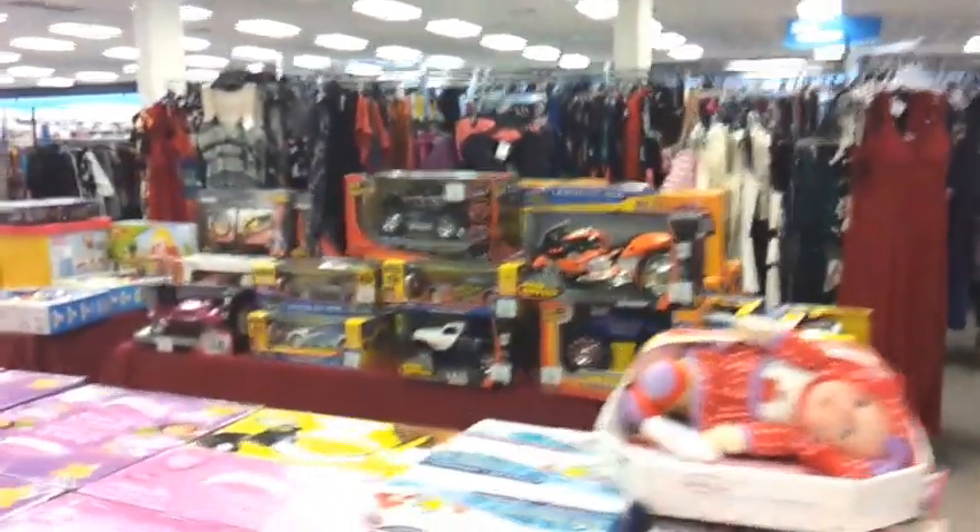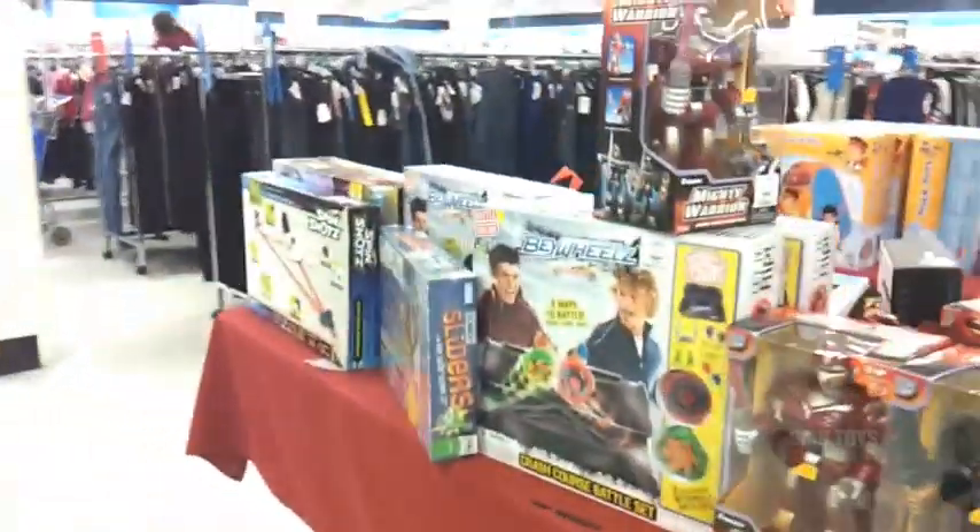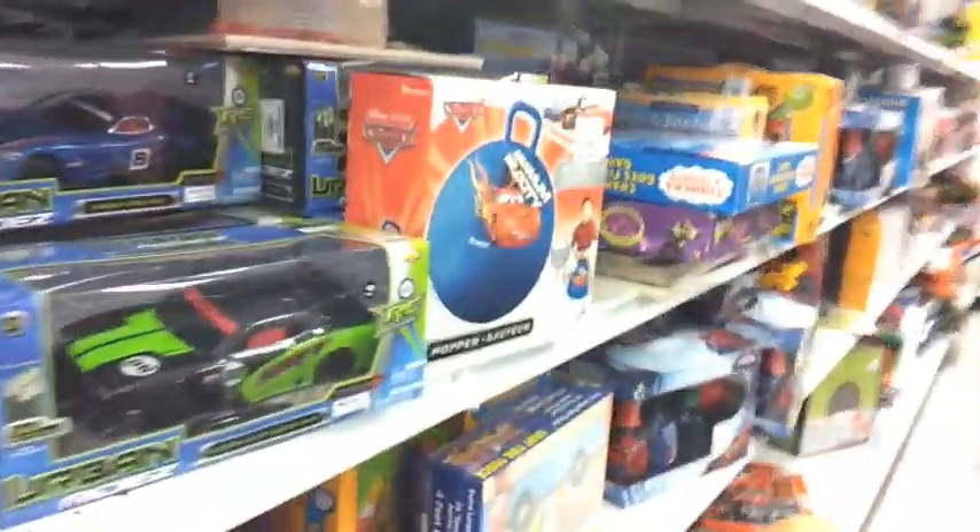Ross got some toys out on these tables for Christmas, but there is absolutely nothing cool out here. Unfortunately, in the regular toy section, it's pretty much junk.